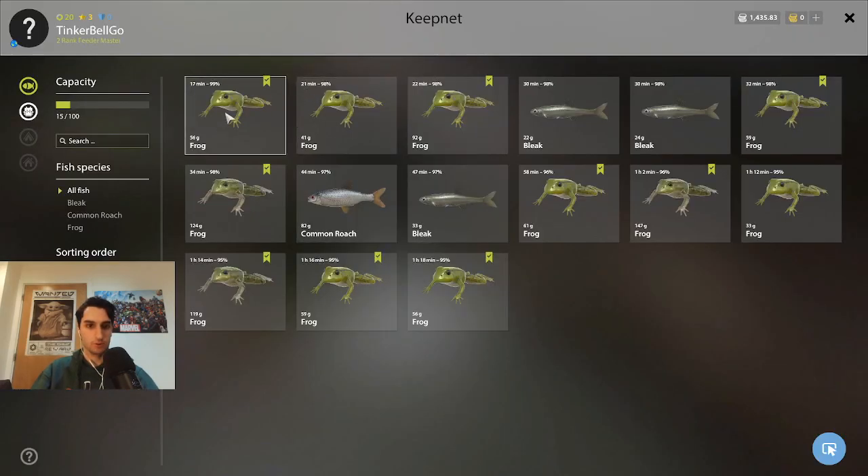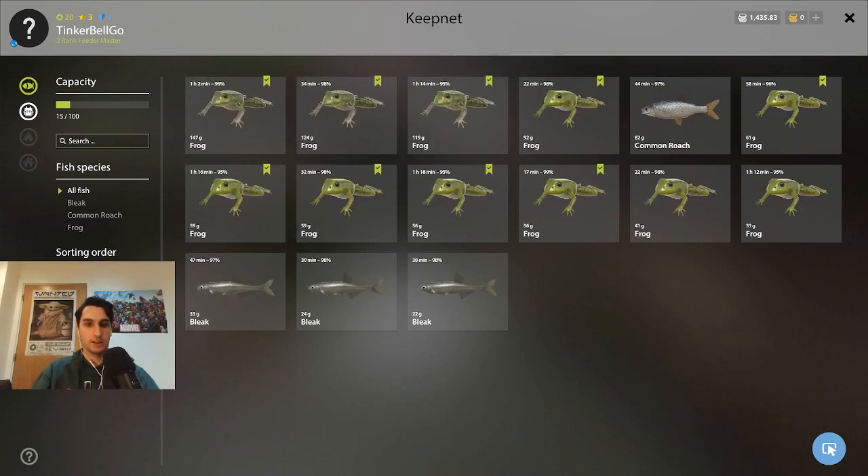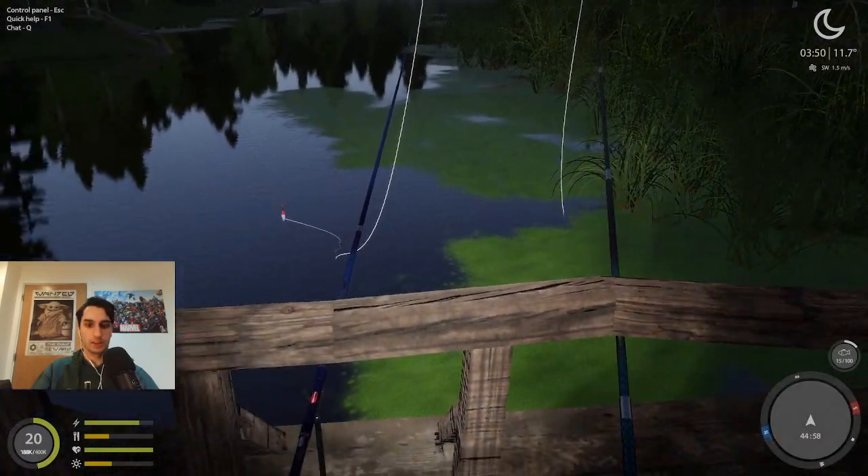This is the frogs I caught so far. Around the evening time I got the most. The biggest one I got was 147 grams. You can catch a trophy here — I saw a few people in Kentucky getting around 190 grams.